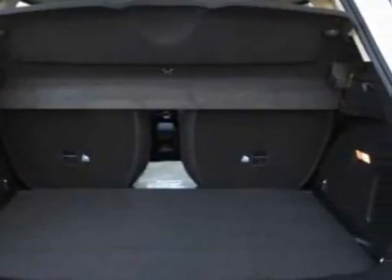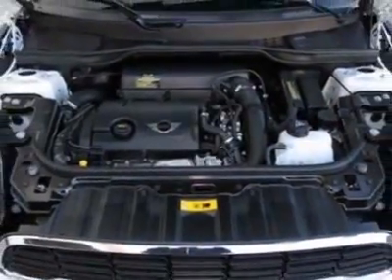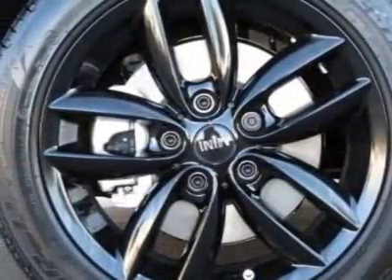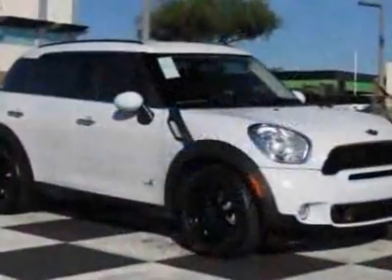Additional options for this vehicle include the 6-speed manual Getrag transmission, black alloy wheels, center armrest, dark tobacco, color line, carbon black interior color, and two-part center utility rail.